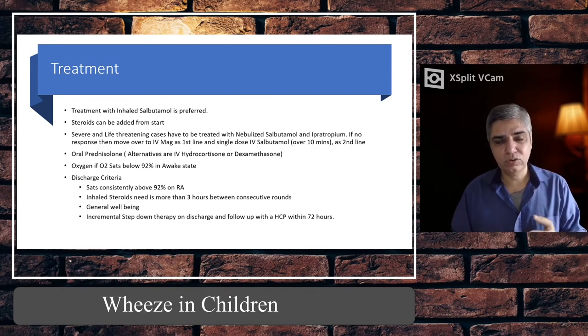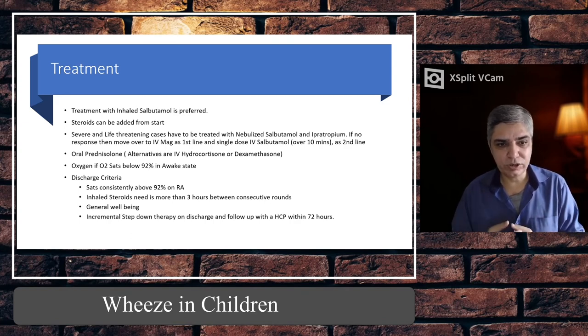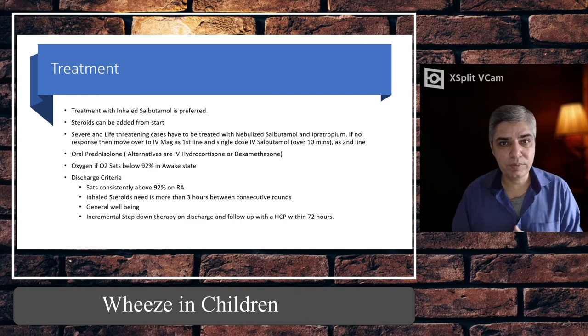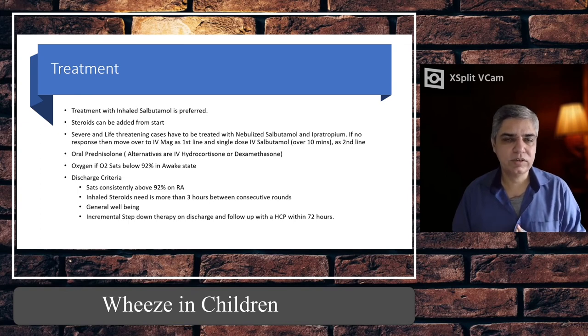Once sats are consistently above 92% on room air and the child is generally well — playing, responding to social cues — you can discharge the child. But at the same time, do not stop treatment. Give what we call a step-down reducing regime: salbutamol plus or minus ipratropium. Give the remaining doses of the steroid course at home, and advise follow-up with a primary healthcare provider or community asthma clinic within 72 hours — this follow-up is very important.